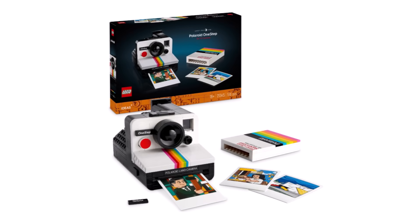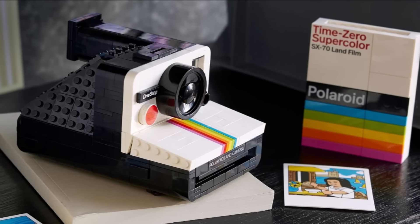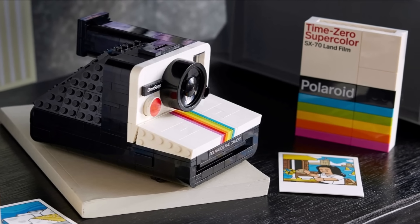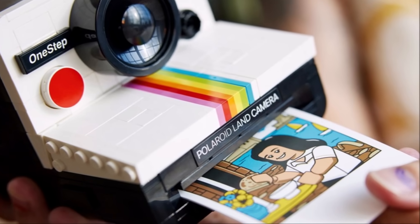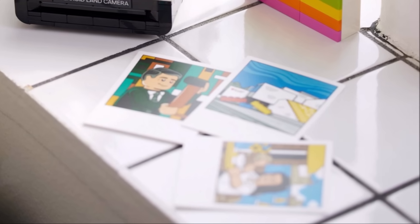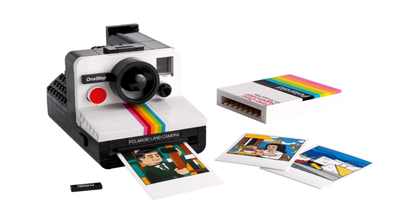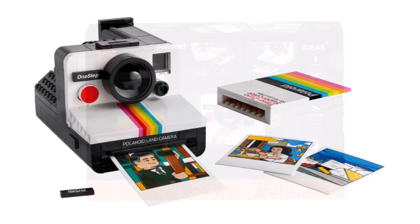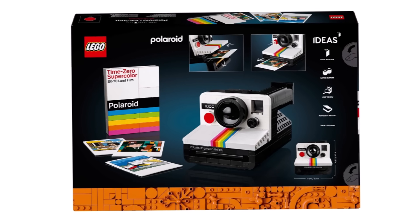Today we got official images of the brand new LEGO Ideas set — the Polaroid camera, set number 21345. It's going to come in on January 1st for $80 or £70, just over 500 pieces. There are some brand new full-top elements included. The Polaroid is about 9cm wide and 9cm tall with about 18cm of depth. It's a mixed bag in terms of how this one looks — a lot of people online seem to like it, but the price is a little bit high. Available from all retailers on January 1st; if you wait for the 20% sale in February or March, you could probably get it for around $60.